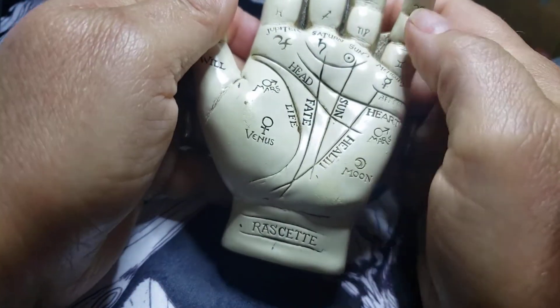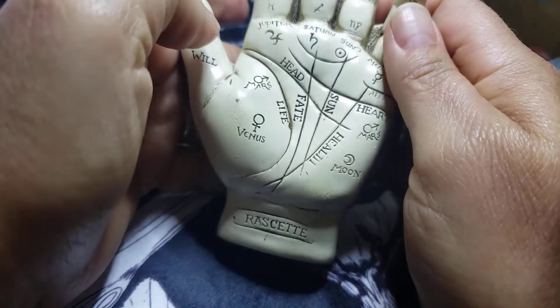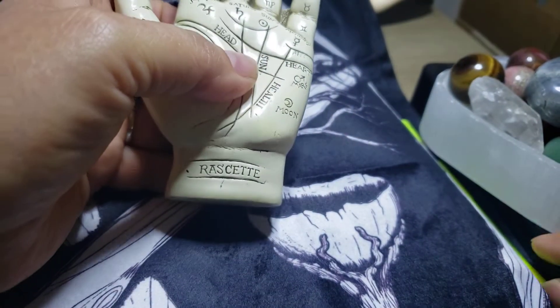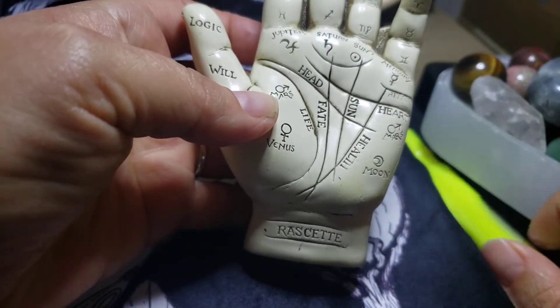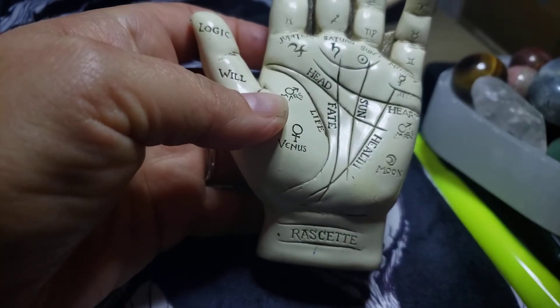We have discussed all of the mounts up to this point except for Mars, and I'm going to show you on my little hand here two different areas that are considered the plane of Mars.